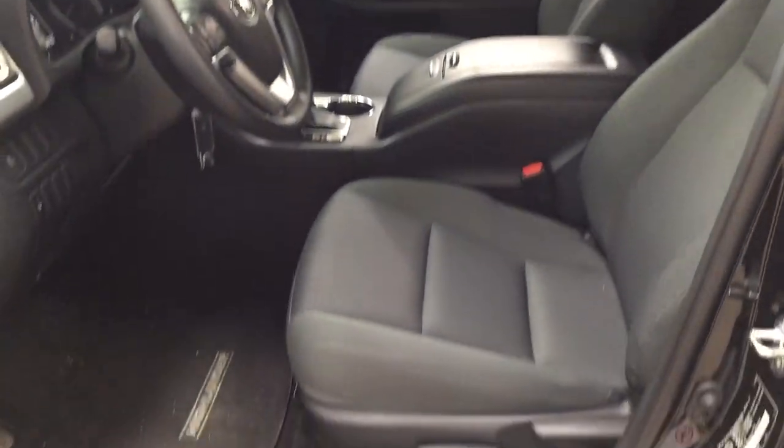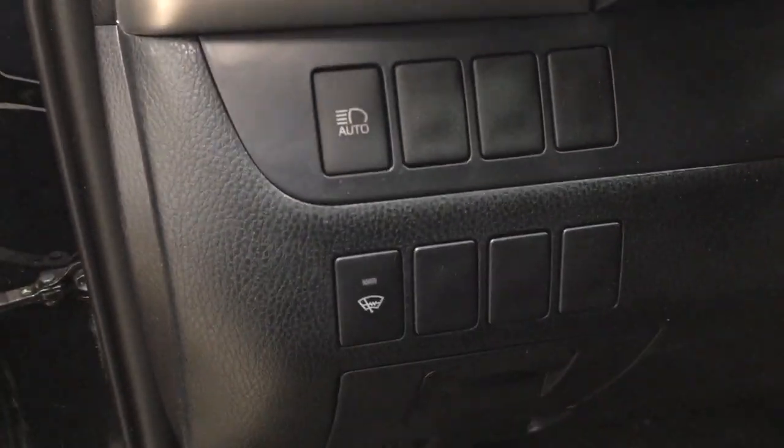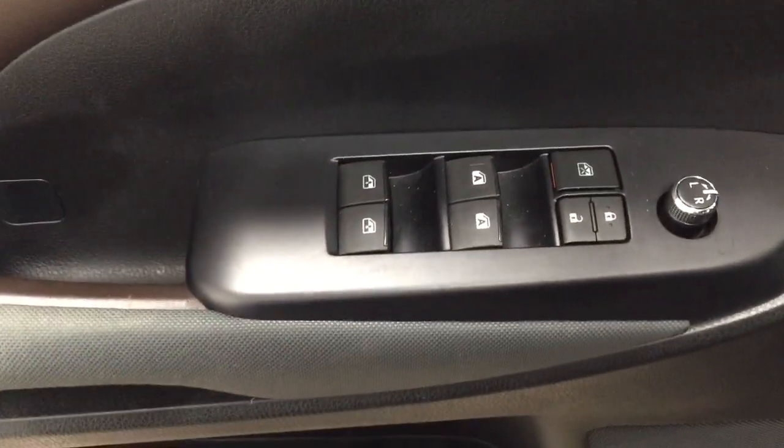Taking a closer look at the front dash and front seats, you have your cloth interior, automatic high beams, window wiper, and DIs. On the inside of the driver's side door you have your mirror controls, window locks, power locks, and window controls.